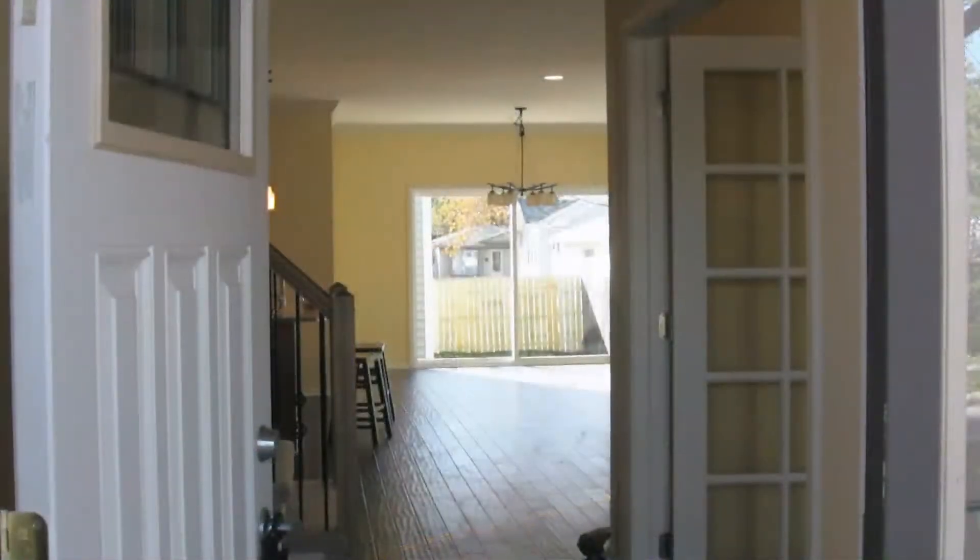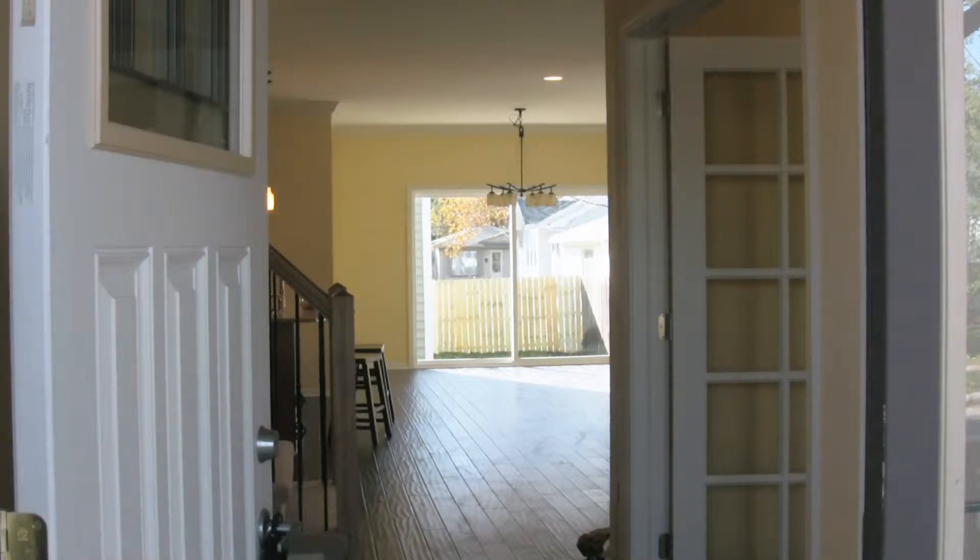Just like in every one of Livewell Custom Homes' designs, you can see right through the front door to the backyard, which always makes a home seem a lot larger. When you walk in the Cortland, one of the first things you see on your right-hand side is your study.